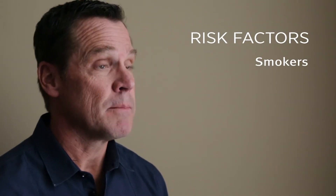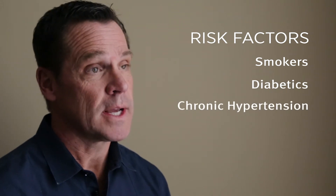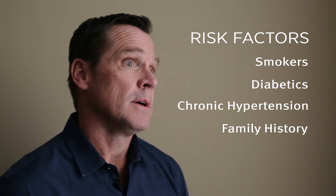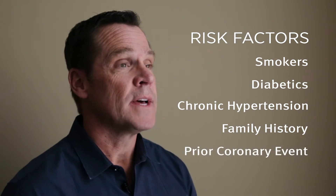The best patients for a CT coronary artery calcium score exam have one of the following risk factors. The test is good for anybody over 50 and anybody that has risk factors: smokers, diabetics, people with chronic hypertension, family history of coronary artery disease, or any prior coronary artery event.